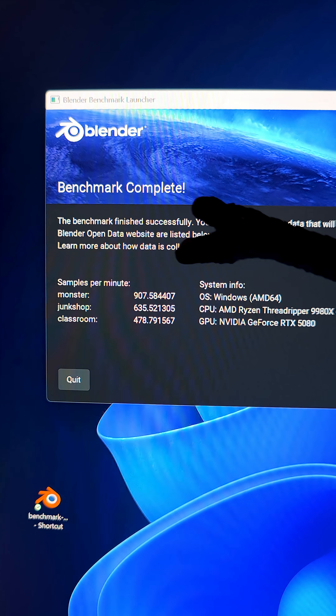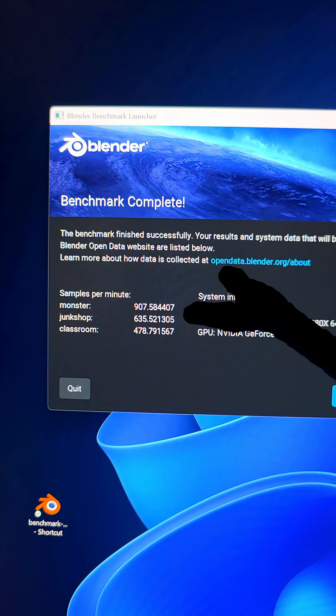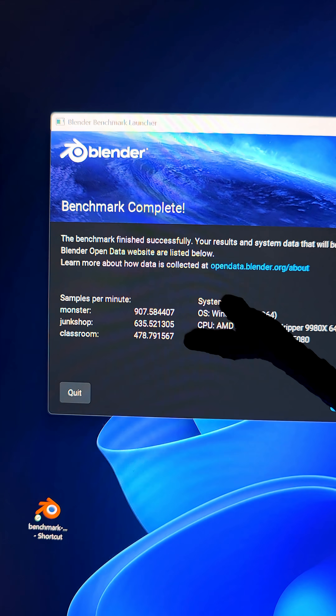Okay, this is bonkers. These scores here are basically three times better than the Ryzen 9 9950X 3D. So I'm excited because we have a 64-core processor boosting to 5.4 gigahertz — that's gaming speed right there.